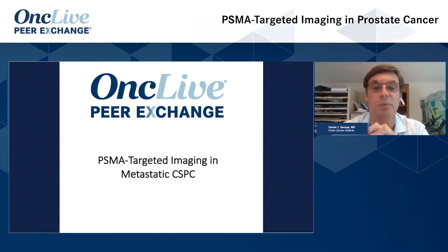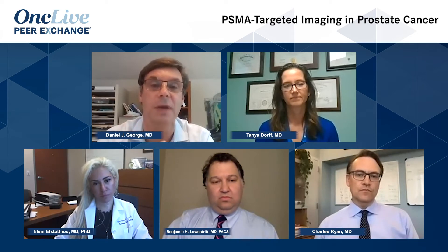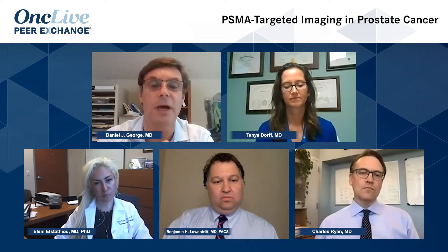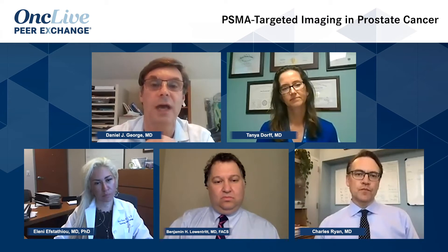Many of these patients are presenting with biochemically recurrent prostate cancer after being monitored. The question is: what's the optimal timing and frequency of imaging? Has that imaging modality changed now with some of the newer PET scans, and what's the data around that? Where do we see that emerging in regular practice? Chuck, can you walk us through this next generation of imaging, the impact on the timing of diagnosis of metastatic prostate cancer, and some of the PSMA-targeted imaging data?